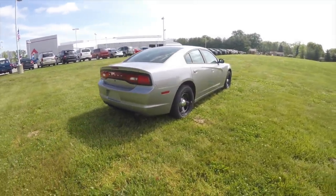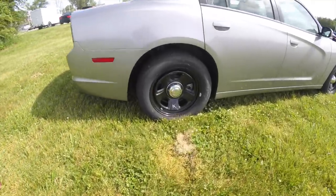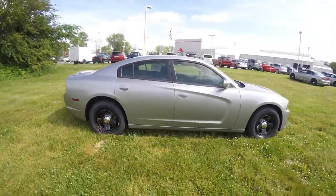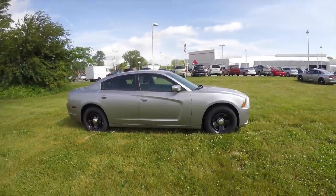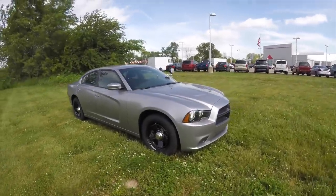The vehicle does have keyless enter and go. 18-inch black painted steel wheels. It is also outfitted with the LED outside spot lamp.